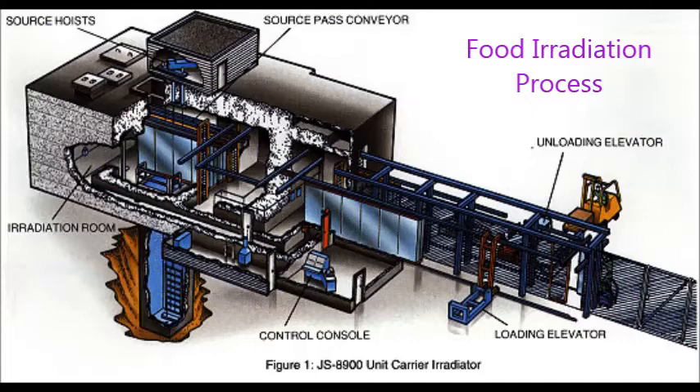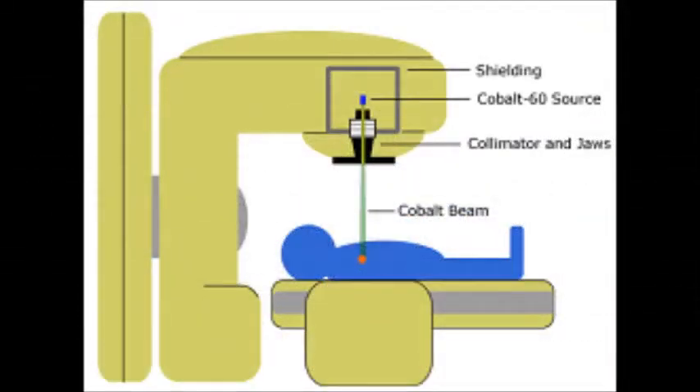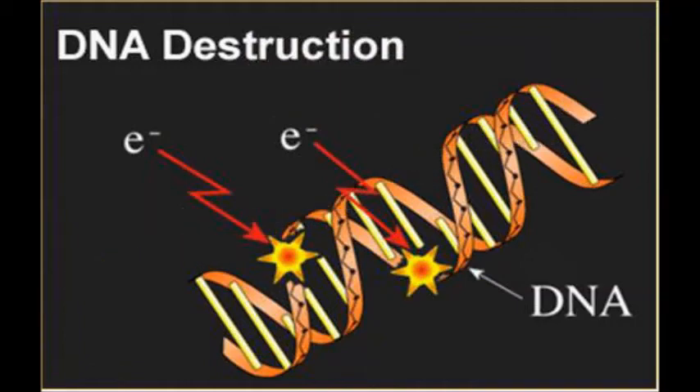Gamma rays have no mass but travel at the speed of light. Through gamma radiation, cobalt-60 is used to kill cancerous cells and sterilize medical equipment. As a result of its precision, it easily avoids harm to healthy organs or tissues in the body. Cobalt-60 destroys cancerous cells by ionizing the DNA, and the damaged DNA causes the cell to die during cell division.